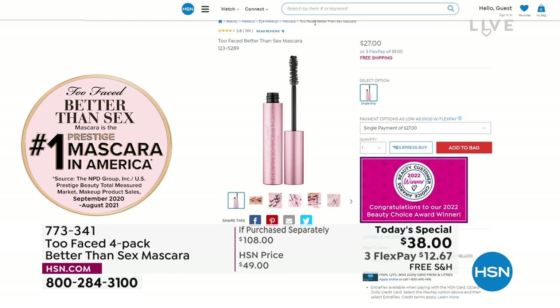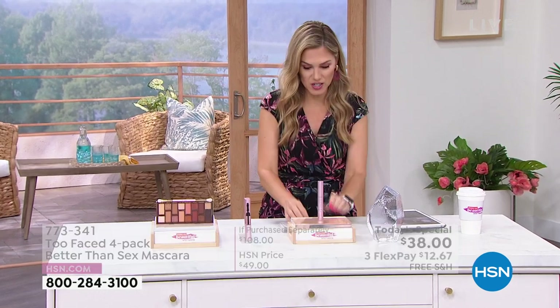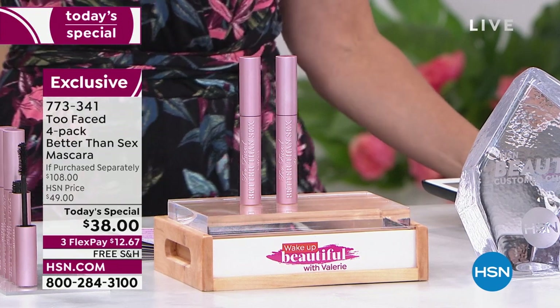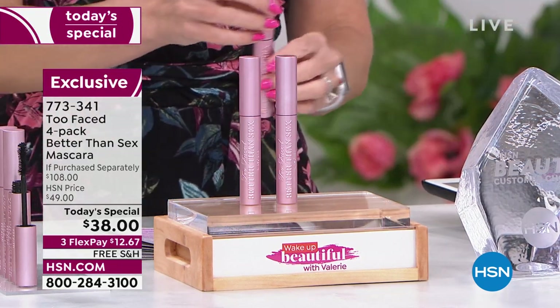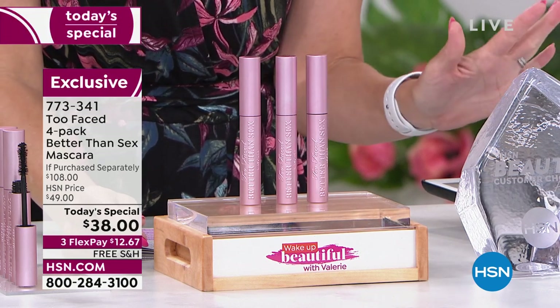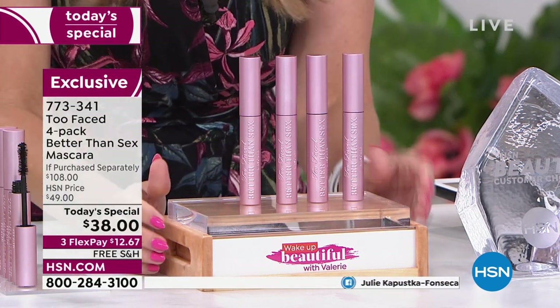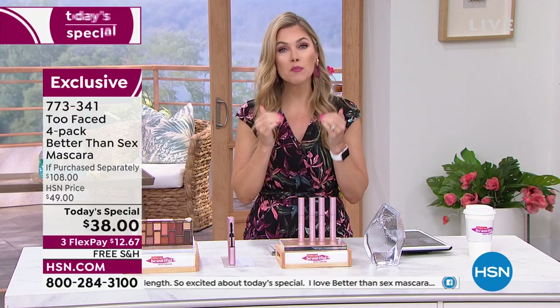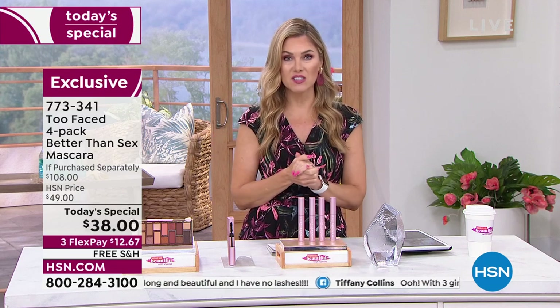How much do you think this tube is? You can go to hsn.com right now and spend $27 on one tube of mascara — it's prestige, so it's worth it. You can also find it at beauty counters for $27. Better Than Sex is worth it. However — it's a Today's Special! So what are we going to do? We're going to give you a second one, full size, same formula, conditioning, same results. That would be a $54 value. But we don't do just pretty good around here. So if I gave you three full-size mascaras, that would be remarkable. We're giving you one, two, three, four full-size number-one-selling prestige mascaras that value at $108. We're taking the price down. $70 savings in this four-piece collection. Flex pay is $12.67 with free shipping and handling.